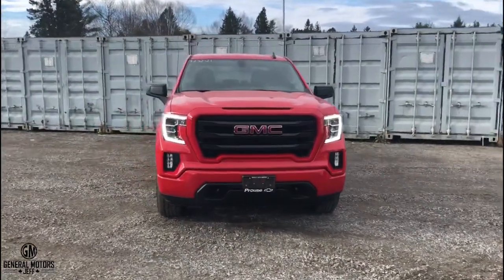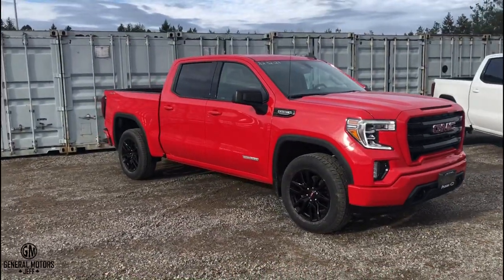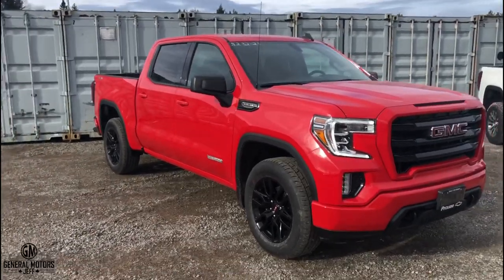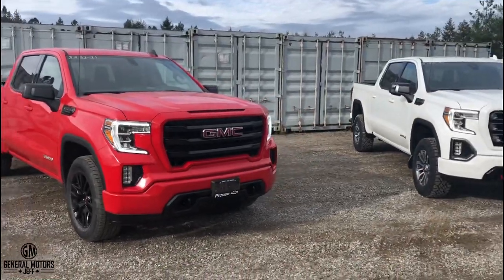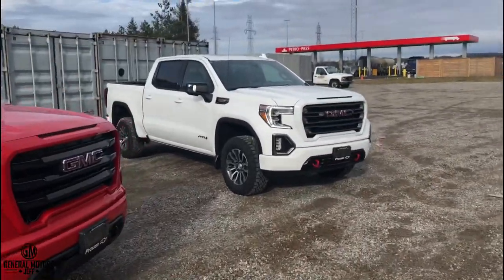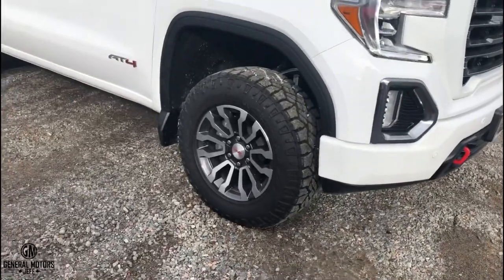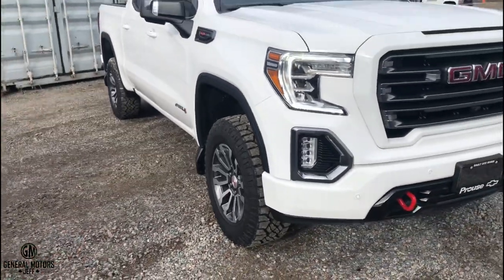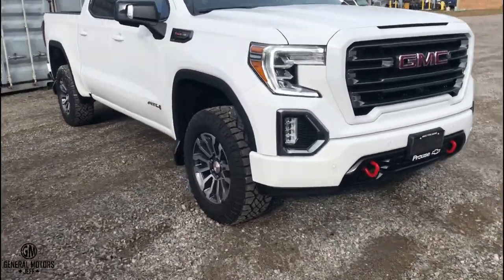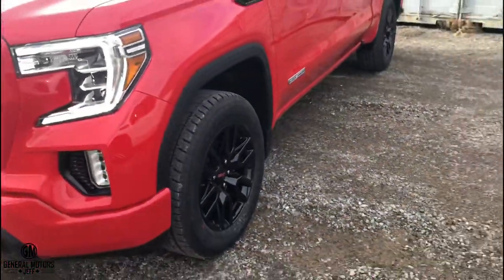On the Elevation, you can choose to get the X31 package or not. This red one here doesn't have it, so it has the AutoTrak four-wheel drive system — four high, two high, and auto — but no four low range and no two-speed transfer case. Standard on the Elevation are black 20-inch wheels, compared to 18 or 20-inch wheel options on the AT4 with their own unique wheel design.